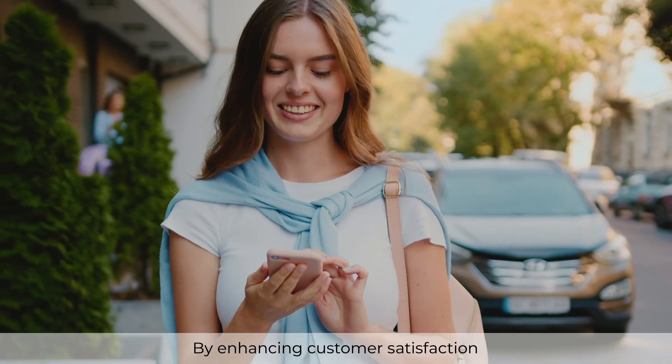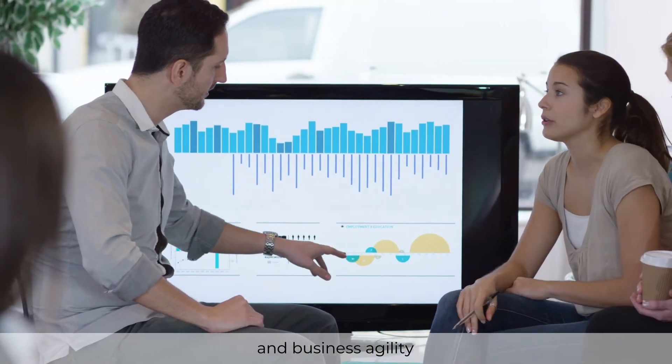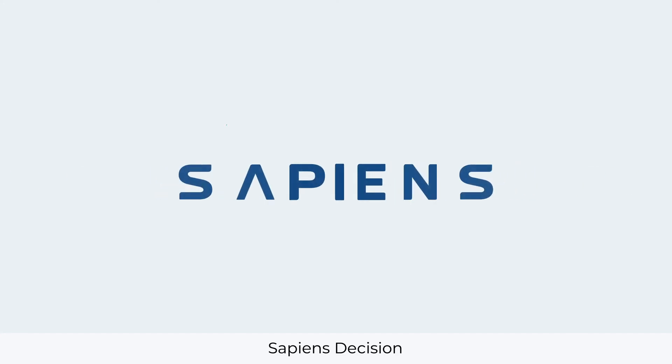By enhancing customer satisfaction, profitability, and business agility, Sapiens Decision is definitely one of the easier business decisions you'll make. Sapiens Decision — unleash your business agility.